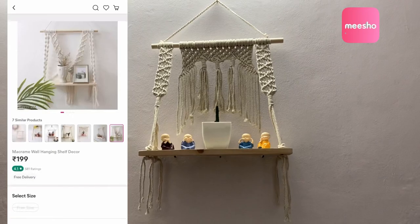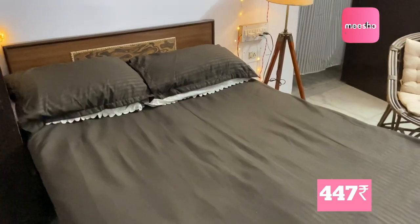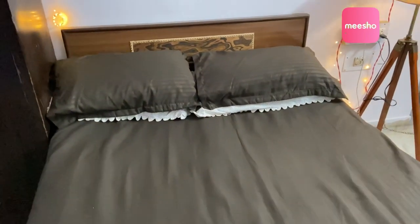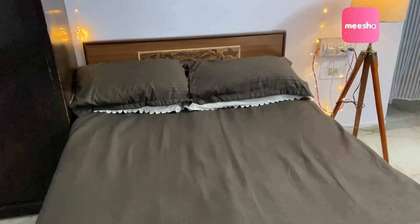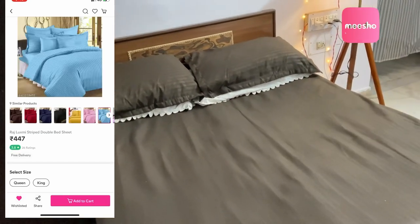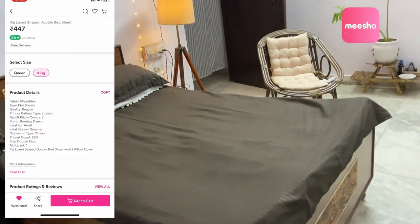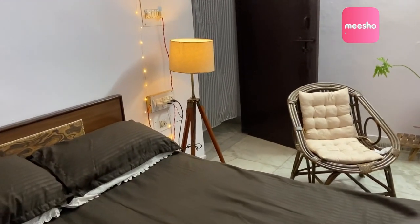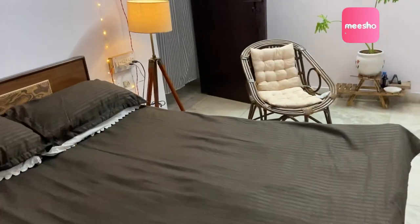A bedsheet is a must-have, so I went for this bedsheet from Meesho as well. There are two sizes available — king size and queen size. My bed is queen size so I went for the queen size. It comes with two pillow covers and it's just 147 rupees! You name your favorite color and it's there — they have pink, blue, purple, green, all colors available. I went for this brown neutral color because this time I thought why not make my room a bit pretty, going for neutral tones instead of my usual floral prints.